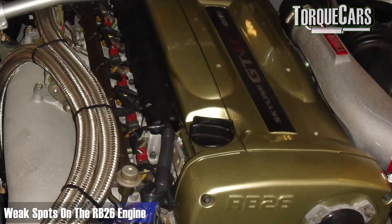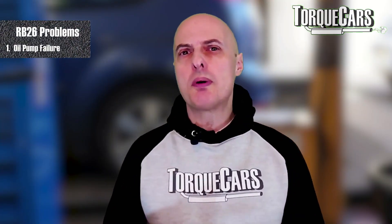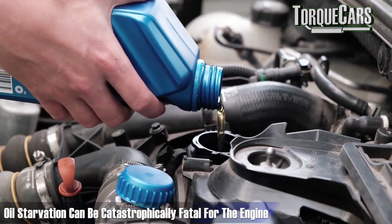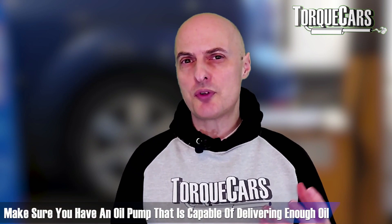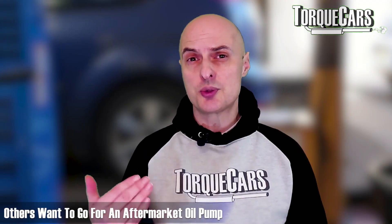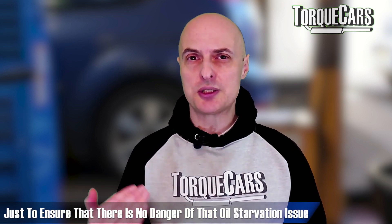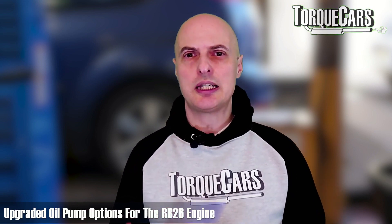There are a few weak spots to look out for on the RB26. Under heavy load, the oil pump is prone to fail, and that causes oil starvation which can be catastrophically fatal for the engine. So don't skimp out — make sure you've got an oil pump capable of delivering enough oil. Some people say the N1 spec oil pump is sufficient for most projects, others want to go even further and look at a proper aftermarket oil pump to ensure there's no danger of oil starvation.